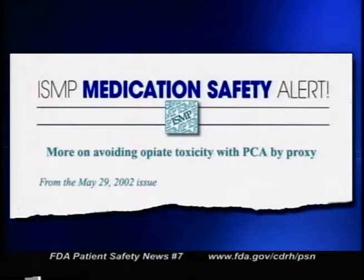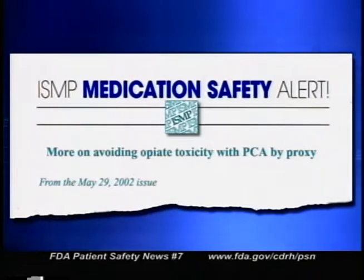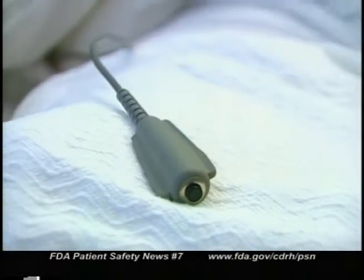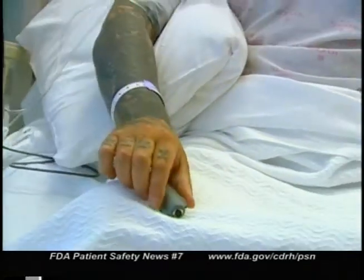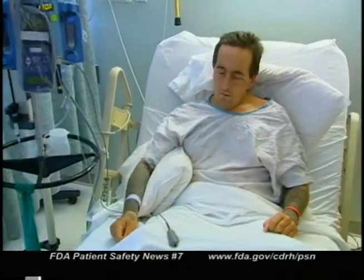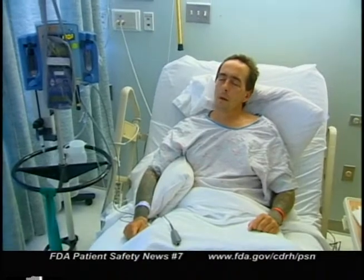Now for the part of the broadcast where we tell you about recent articles pertaining to patient safety. This time we want to talk about three recent articles by the Institute for Safe Medication Practices warning of the potential danger of misusing patient-controlled analgesia, or PCA. The articles point out that when the patient is truly controlling the administration of the analgesic drug, there's a built-in safeguard — because when the drug dose exceeds the amount needed for analgesia, the patient becomes sedated and can no longer push the button to administer more of the drug. The problem occurs when other people push the button, bypassing this built-in safeguard.